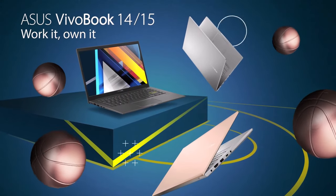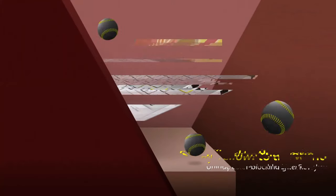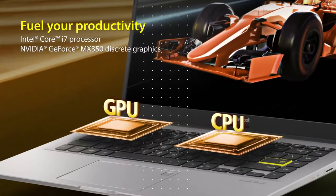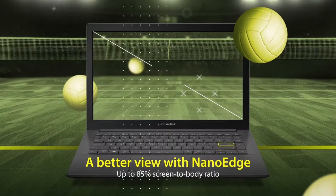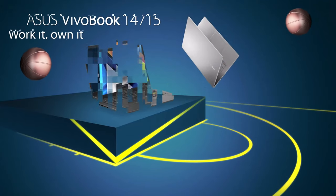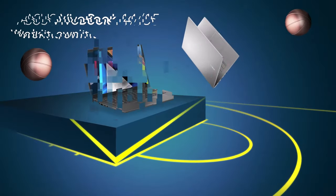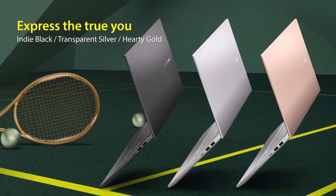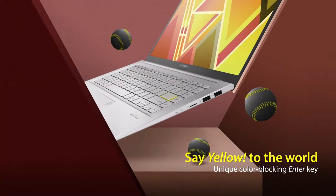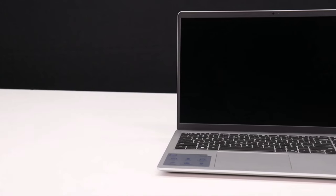At number 7 we have the Asus VivoBook 15, known for its performance. It features an Intel Core i3 processor and 8 gigabytes of RAM, ensuring smooth multitasking and efficient operation. The 15.6-inch full HD display provides crisp and clear visuals for both work and entertainment. It also includes a range of connectivity options including USB-C, HDMI, and a micro SD card reader. Available for $400, it's a reliable and affordable option for budget-conscious buyers.